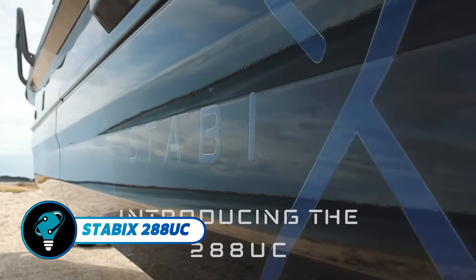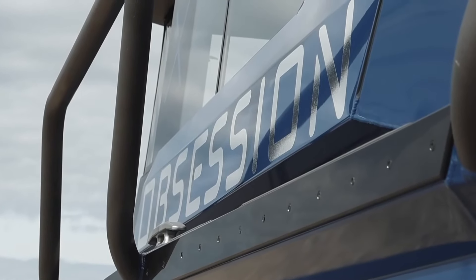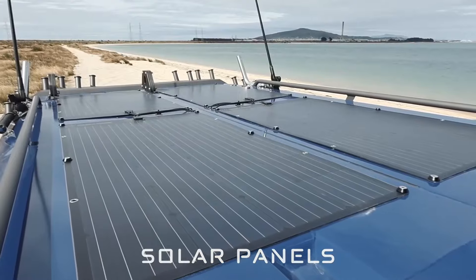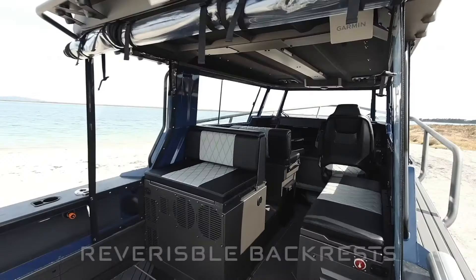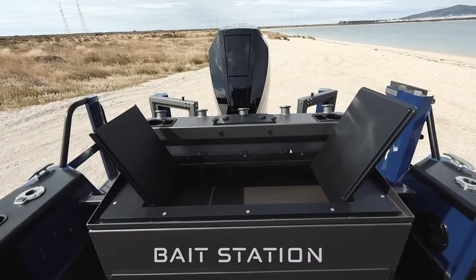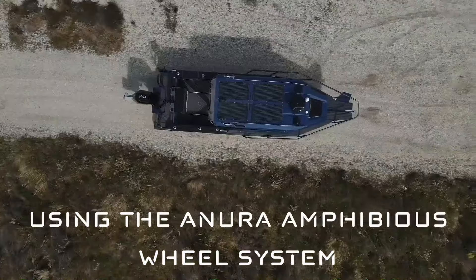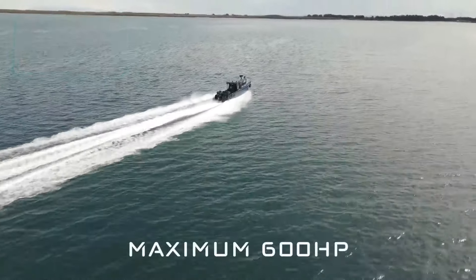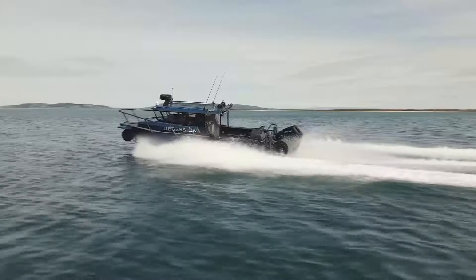The Stabby X288 UC seamlessly blends luxury and high performance on land and water. With its full-width cabin, distinctive forward-raking windscreen, and sleek design, it comfortably seats up to eight passengers and features heavy-duty combing fendering for durability. The interior includes a full galley, custom diamond-stitched seating, and a V-berth with adjustable backrests, powered by the Anura premium amphibious system and a 40-horsepower Briggs and Stratton EFI engine.